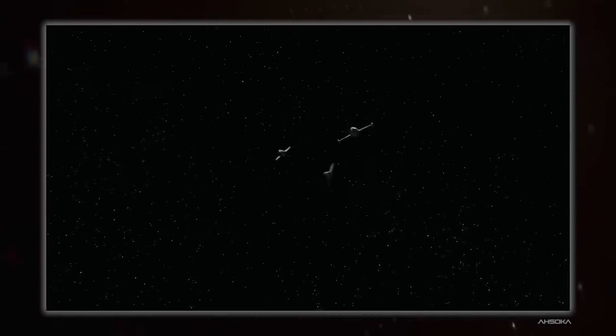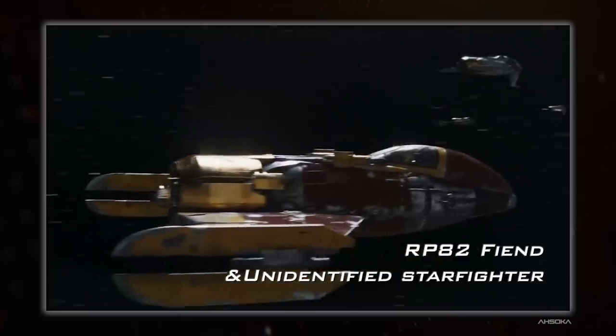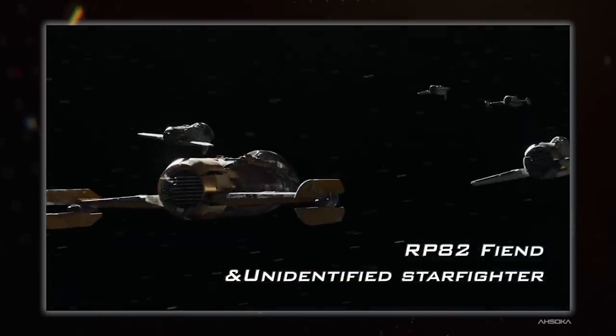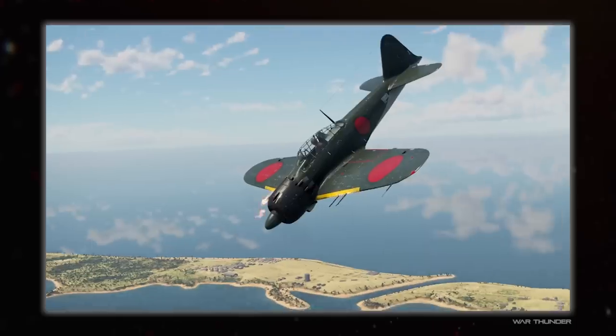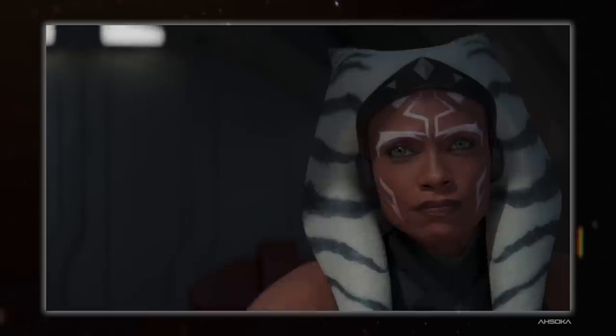A complete shift now to the two fighter craft that Morgan Elsbeth's forces were using — they really sent it with the World War 2 propeller plane aesthetic here. That style has always been there since the beginning, but the RP-82 Fiend and its smaller sibling really went overt with it, from the wings and vertical stabiliser to the radial engine style nose. It's just a shame the fighter sequence in the third episode was a bit lame — too drawn out and tensionless. The chase sequence in episode 7 was better, but very short.